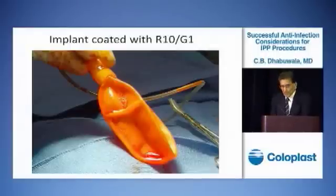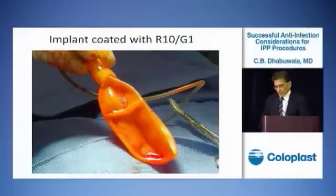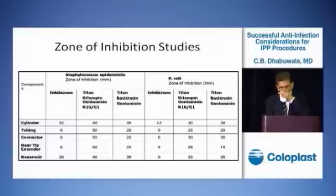In a study by Dr. Hellstrom, he showed that these antibiotics remain on the surface for about 3 days after the implant goes into the body. We performed comparative zone of inhibition studies to compare Inhibizone and Titan coated with R10G1, and could show that the zone of inhibition is about 30% higher for R10G1-coated Titan than for Inhibizone.